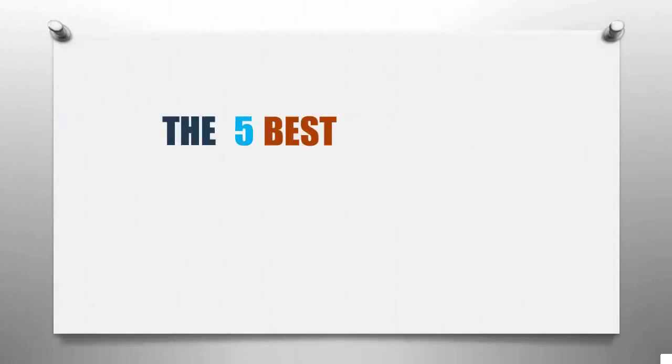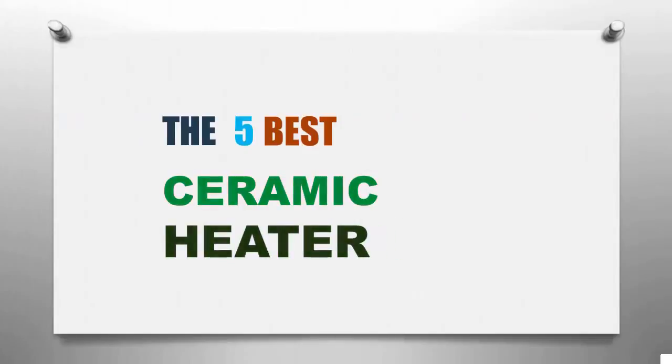Smart Review presents the 5 best ceramic heaters. Let's get started with the list.